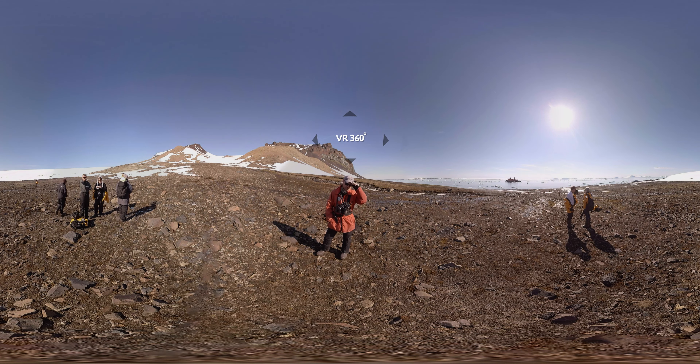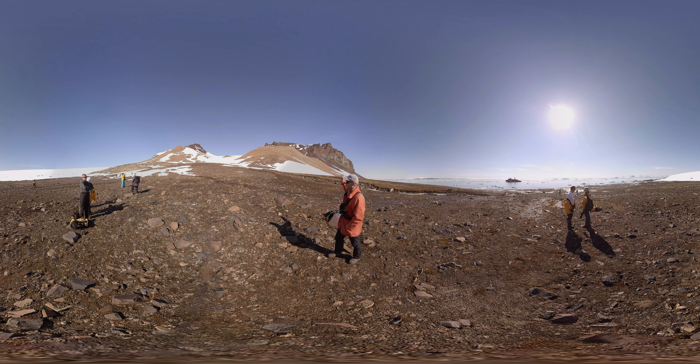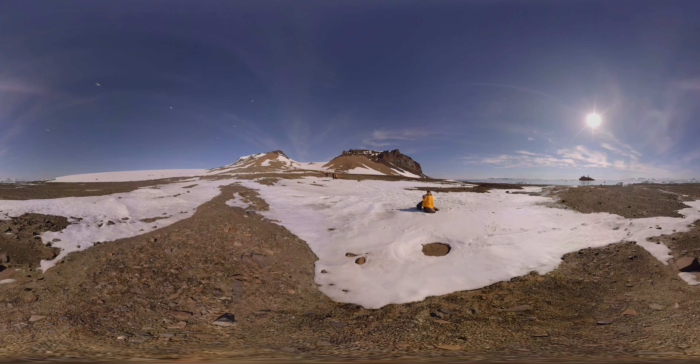We are on Champ Island, which is an island in Franz Josef Land. Behind me there is a huge cliff which is covered with kittiwakes — the birds flying around. The orange color is lichen, whilst the white color is guano, the droppings of the kittiwakes.